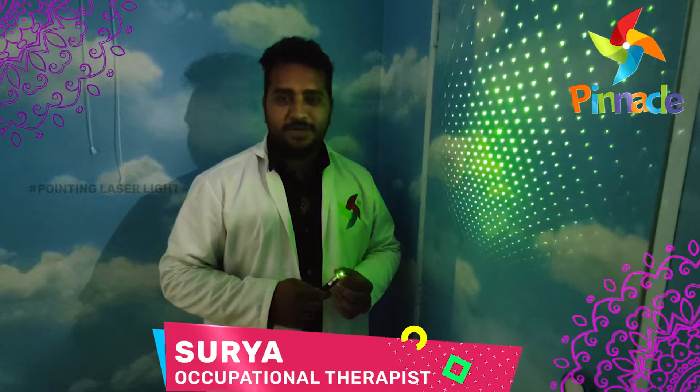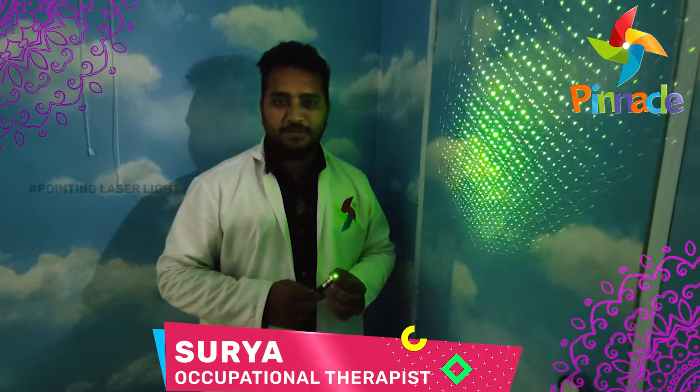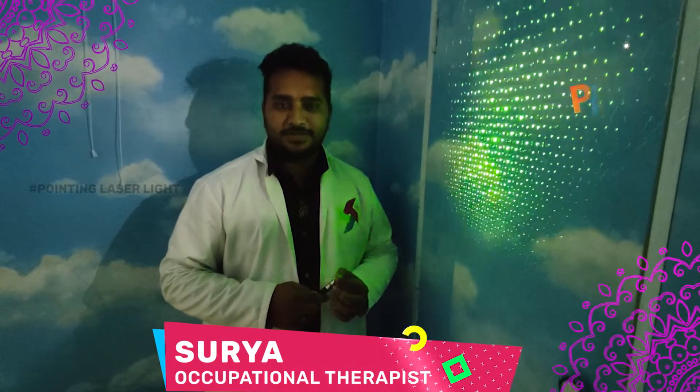Hello, I am Surya, Occupation Therapist, Penagel Bound Network, Guru Nanak Online Center, Vijayavada.